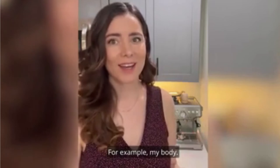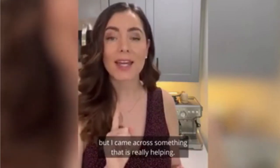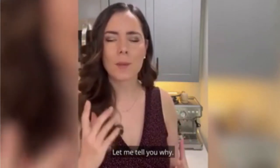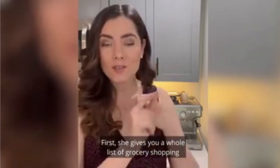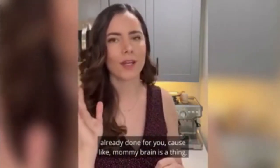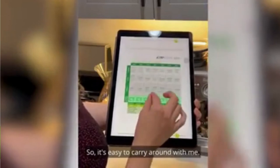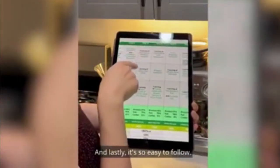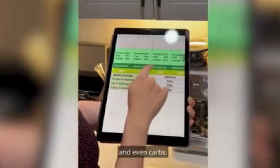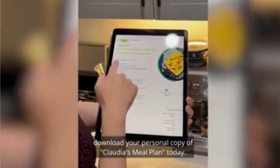But things are different now. For example, my body — I have not been able to get back to my pre-pregnancy weight just yet. But I came across something that is really helping: it's Claudia's Keto Meal Plans, and this has been a godsend. Let me tell you why. First, she gives you a whole list of grocery shopping already done for you, because mommy brain is a thing — I can't even think about what I need to buy. Second of all, it's all digital, so it's easy to carry around with me. And lastly, it's so easy to follow. Everything comes very well explained: breakdown by day and total macros, calorie intake, and even carbs. The recipes are so easy to follow. I would urge you to download your personal copy of Claudia's Meal Plan today.